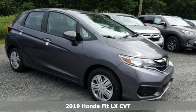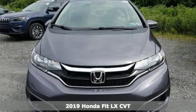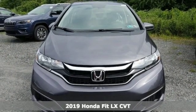It's a new 2019 Honda Fit. No matter what your cargo-carrying needs are, this Honda will make it fit.